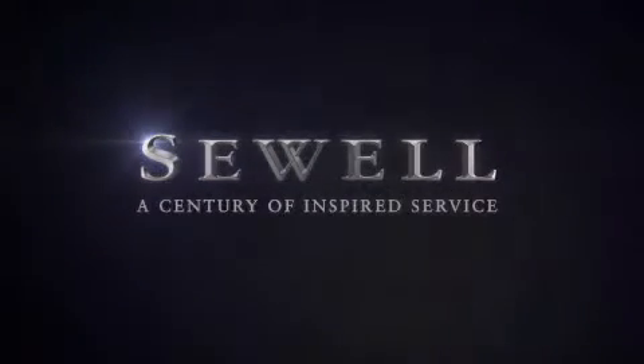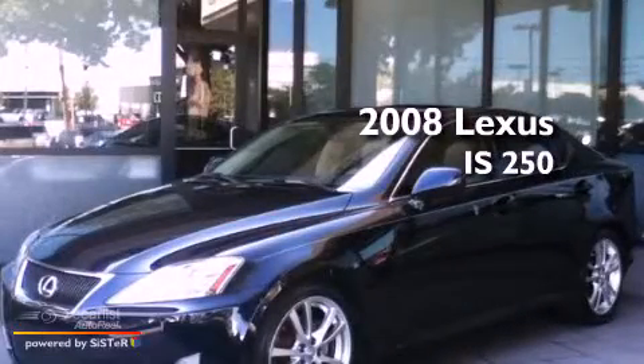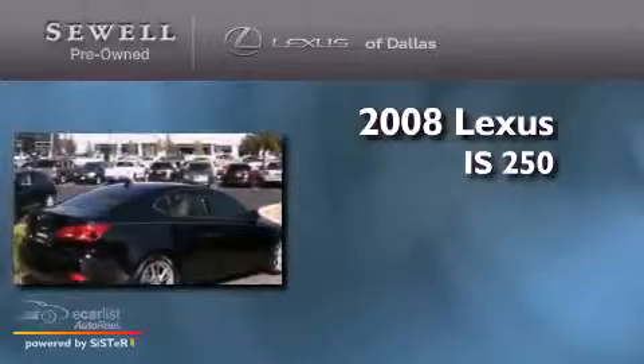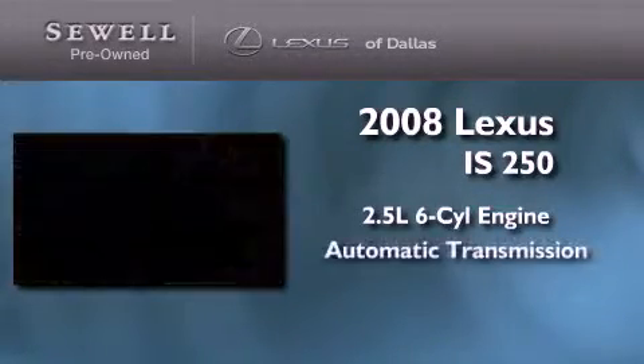Sewell, a century of inspired service. This is a certified pre-owned 2008 Lexus IS250. It features a 2.5 liter 6-cylinder engine and an automatic transmission.